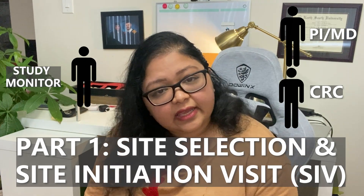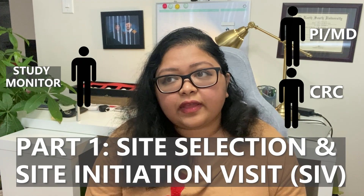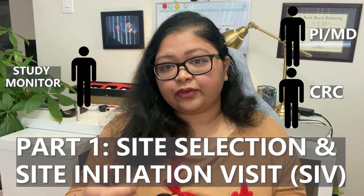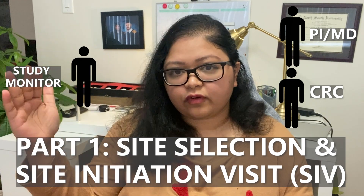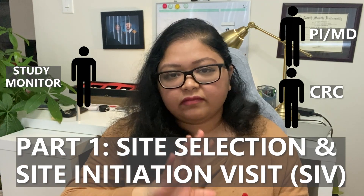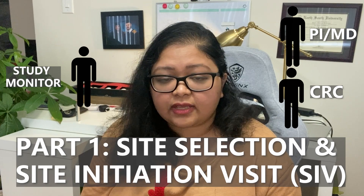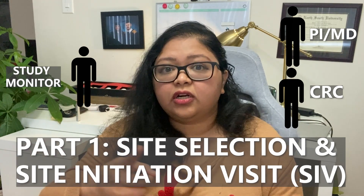Once paperwork is signed and ethics approval is moving along, the study monitor comes in for the site initiation visit. Their job is to identify which team members will be running the study day-to-day — the investigators handle medical decisions, but coordinators, research assistants, and trial assistants take over the day-to-day operations. The monitor will do a tour and audit of the pharmacy, meet with the pharmacist, nursing team, and coordinator team, checking that everyone is licensed and qualified. There's a lot of regulatory paperwork involved because the study monitor is essentially the eyes and ears of the pharma company.